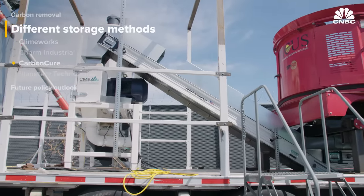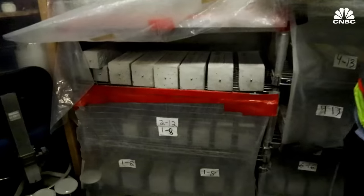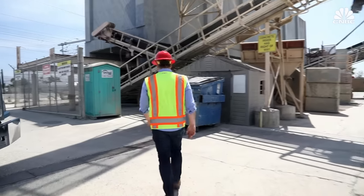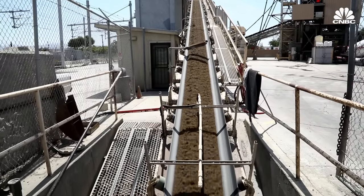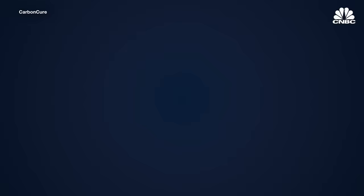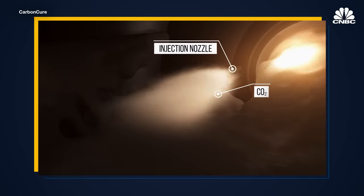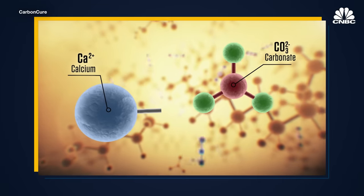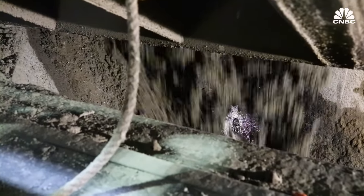While Climeworks and Charm aim to lock CO2 underground, Canadian company CarbonCure is putting that carbon to use by injecting it into concrete mixes. This permanently stores the CO2 and has the added benefit of making the concrete stronger—a process witnessed at the Central Concrete Plant in San Jose, California. The CO2 is injected into concrete and reacts with the cement as it's being batched: a chemical reaction occurs where calcium reacts with the CO2 to form calcium carbonate, also known as limestone, in very fine form, which actually increases the strength of the concrete.